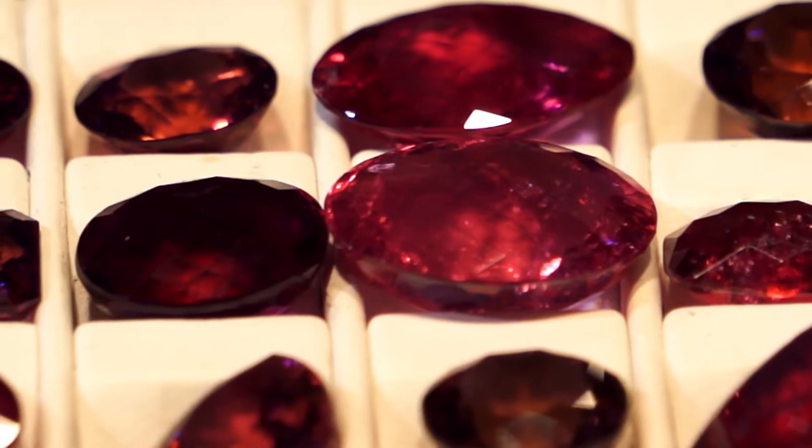Rubelites are getting more expensive because the mines are running out. There are no rubelite tourmalines available anymore — mother nature is not providing any more tourmaline roughs. So everybody is going crazy to buy those, and that's why there's no more rough coming out.